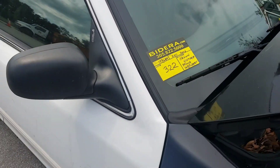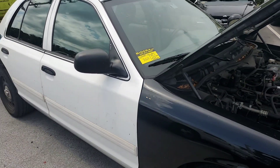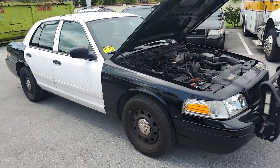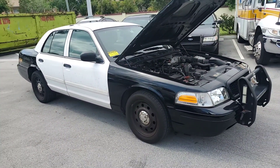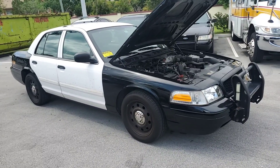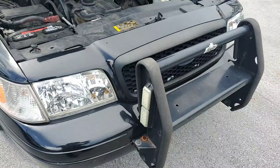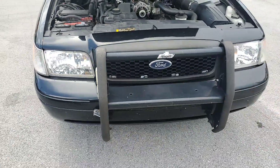Lot 322 is a 2011 Ford Crown Victoria Police Interceptor. Body is straight. Tires are fair. Push bar included. Lights are clear — nice lights.